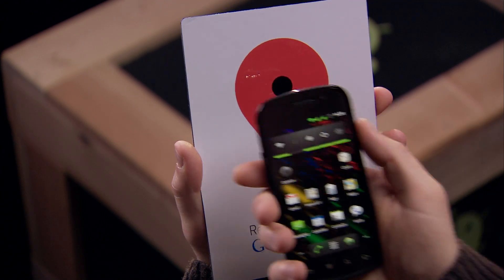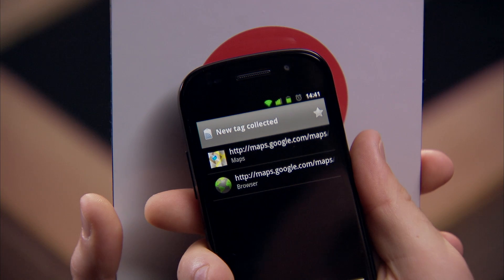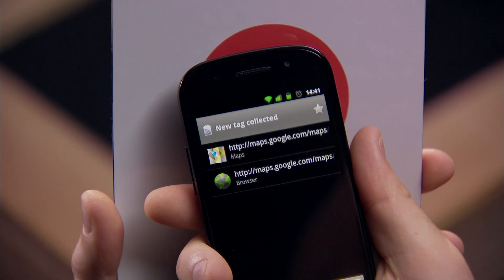Simply place the back of your phone within a few inches of the object to read the data. And within mere seconds my phone has read the information from this object.